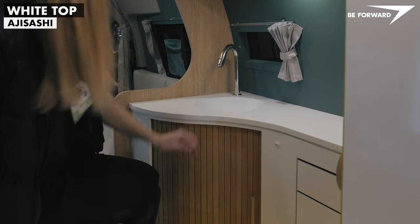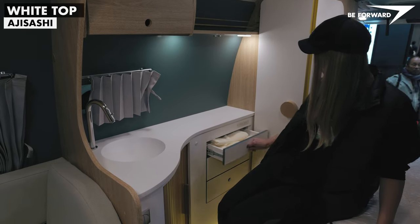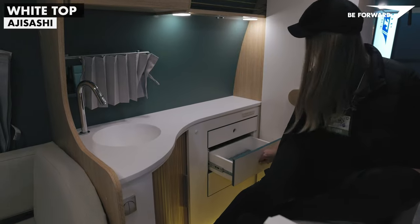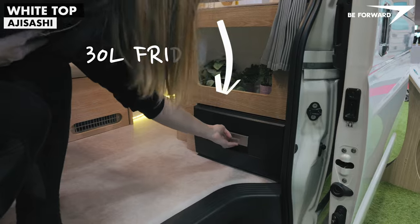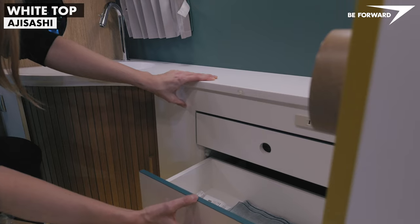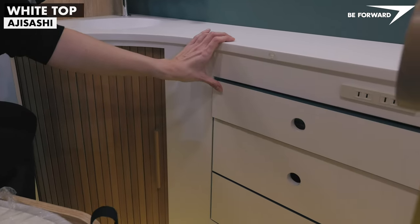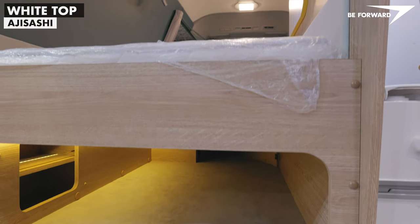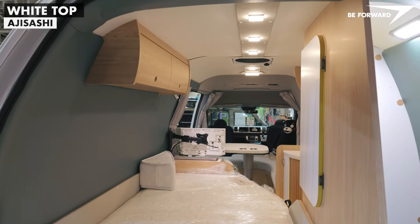A worktop with a sink and drawers is provided in the kitchen area. Water tank storage under the sink and a 30-liter drawer fridge are also standard. The rear bed is fitted with a standard pocket sprung mattress and lifts up to allow easy access to the space underneath it.